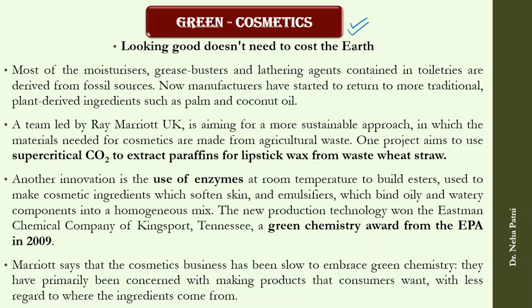Green cosmetics is another area — moisturizers, creams, oils, and solutions normally contain many chemicals that are not healthy for us or the environment. A project in the UK has used supercritical CO2 as a green solvent to extract paraffins and lipstick wax from waste wheat straw — applying the principle of safer solvents. Another innovation uses enzymes to build esters used as cosmetic ingredients that soften the skin, and this has received a Green Chemistry Award.